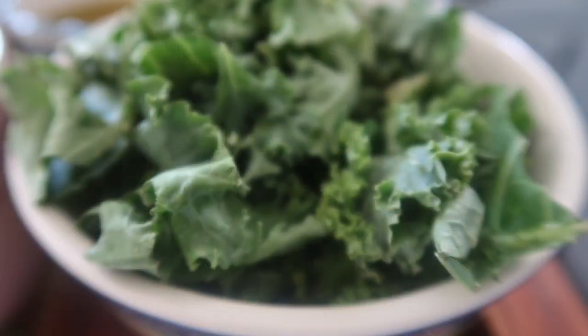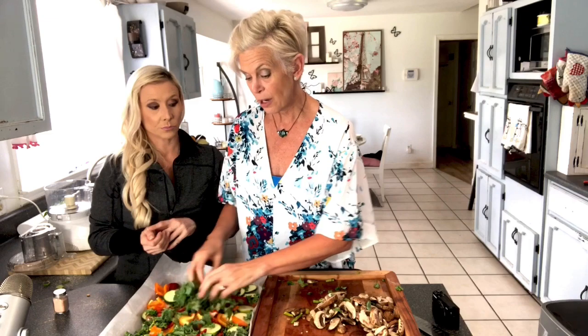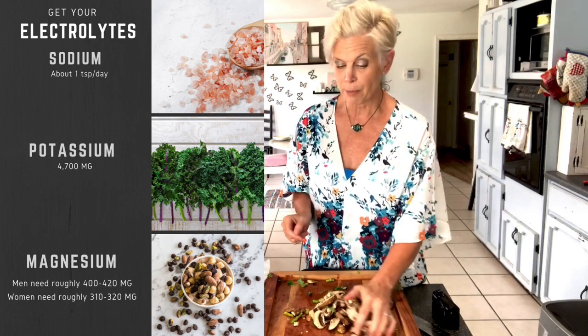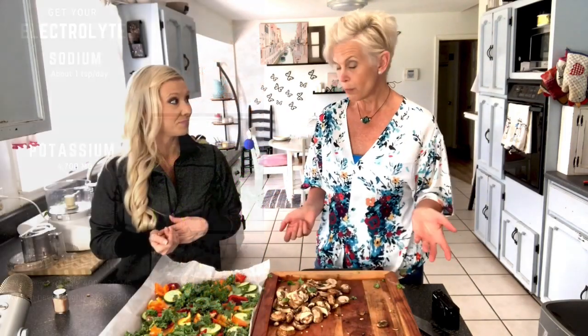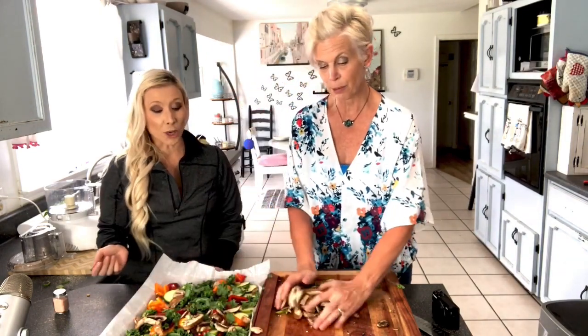Kale has protein — did you know that? Kale is full of protein and also absolutely full of potassium, which is helpful if you're having cramps. A lot of people on keto are having cramps because of those electrolytes — you've got to keep up with them. Now the mushrooms — we love mushrooms. These also have protein. Look at that, they're gorgeous.